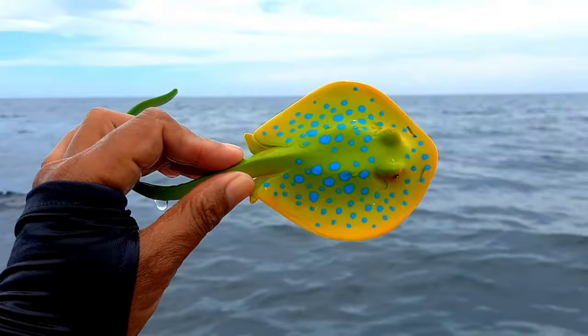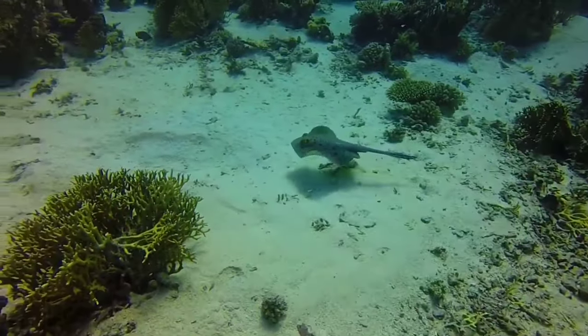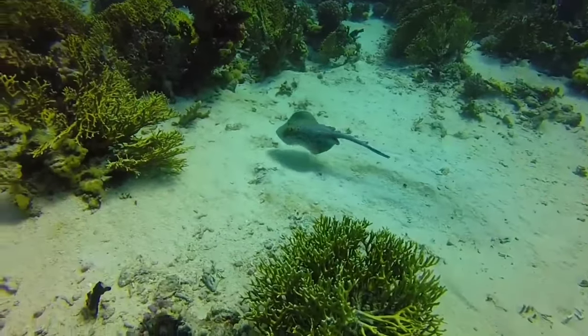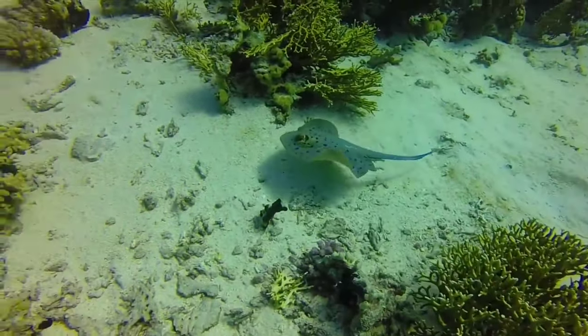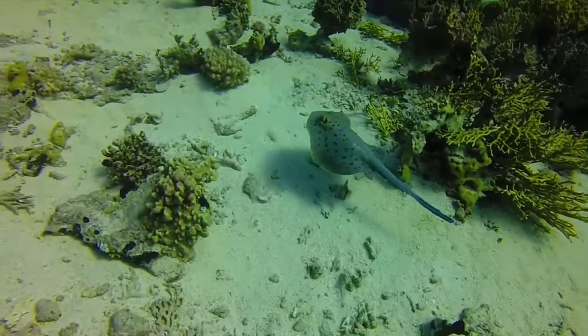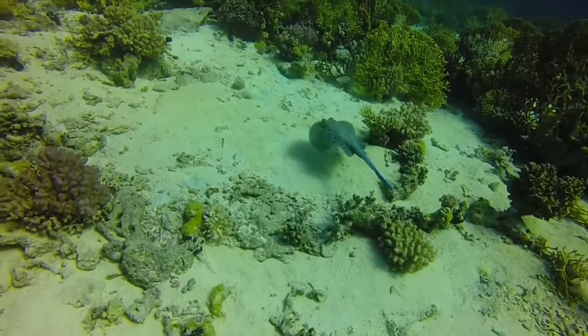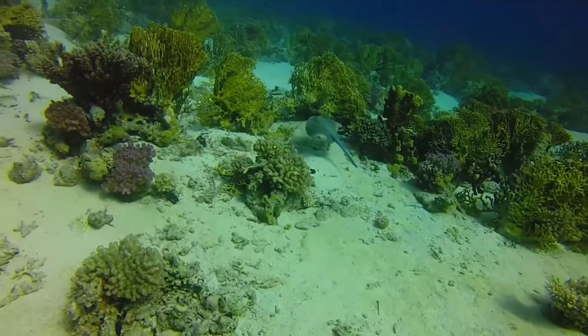This is a blue spotted ray. Some species of blue spotted rays have spiny protrusions on their dorsal surfaces, which can help protect them from predators by providing physical defense. Some ray species, including blue spotted rays, can generate electricity to defend themselves from predators or to catch prey. Blue spotted rays can also swim swiftly to evade approaching predators.